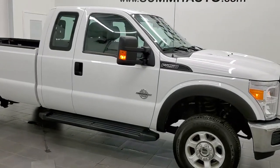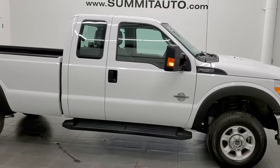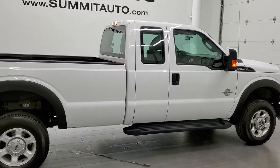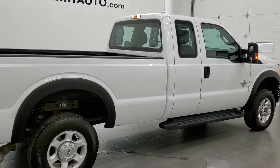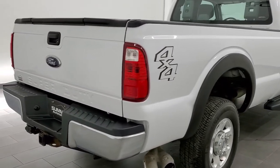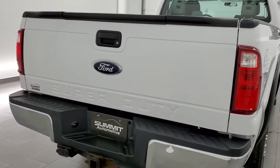This 2016 Ford F-250 Supercab Longbox XL is stock number 12180Z. We are here at Summit Automotive in Fond du Lac, Wisconsin — your new and used heavy duty truck headquarters.